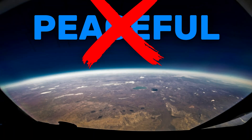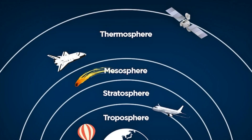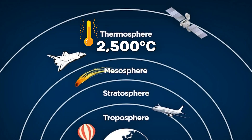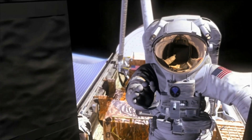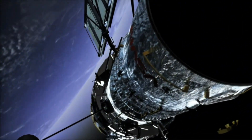But the thermosphere isn't always peaceful. During intense solar storms, it expands and contracts, disrupting GPS signals and even pushing satellites off course. Temperatures here can reach up to 2,500 degrees Celsius. But if you were here, you wouldn't feel hot at all — because the air is so thin, there aren't enough molecules to transfer heat to your body. At this altitude, we are standing on the doorstep of outer space.